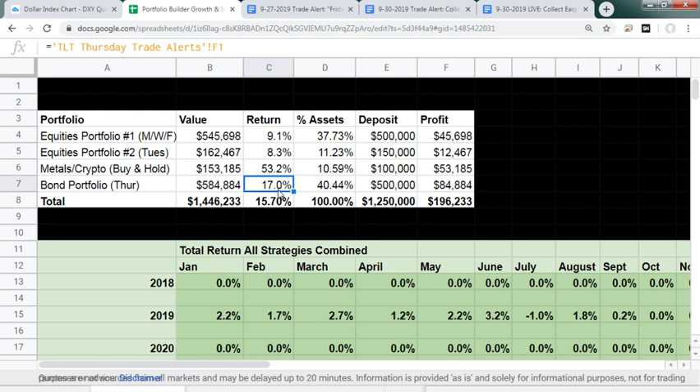I believe the next catalyst will be an implosion in US-China trade talks. The nice thing about the bond portfolio is that even if the trade war doesn't break down, I still don't think we'll see a significant sell-off in TLT — because the Fed is starting to peg rates, and we still have collapsing PMIs around the world and negative rates. The TLT acts as a safety precaution to protect our stock position.